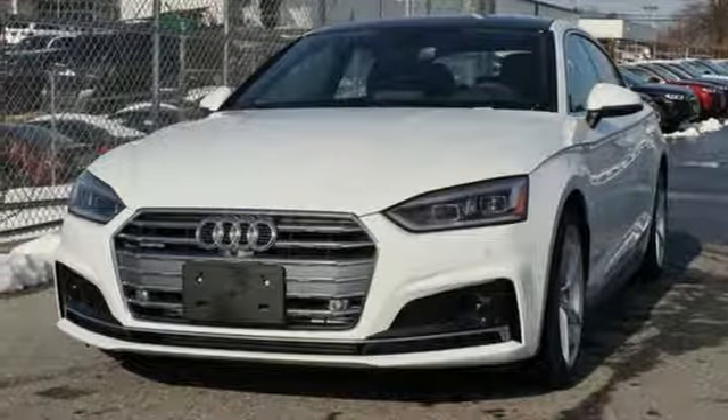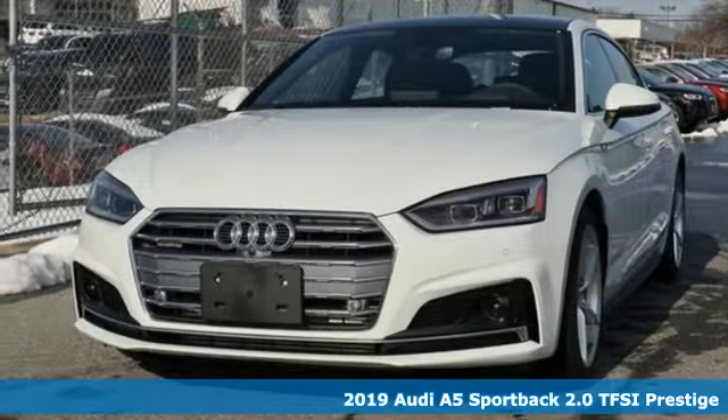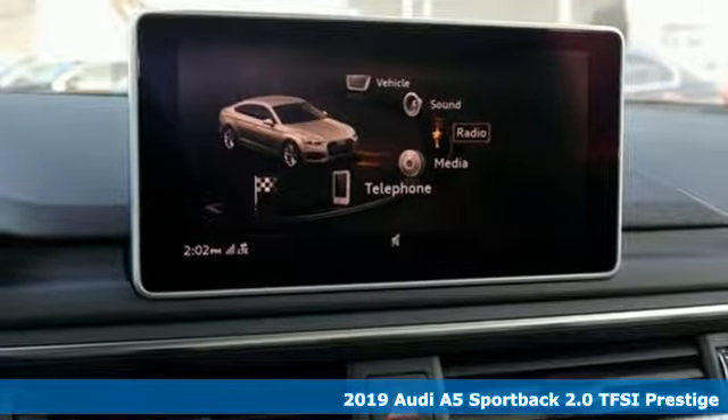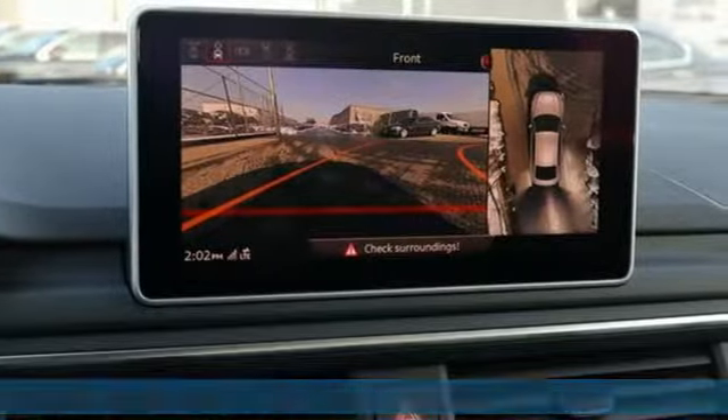Here's a new 2019 Audi A5 Sportback. Setting the pace comes naturally to this A5. It boasts an impressive list of features like these.